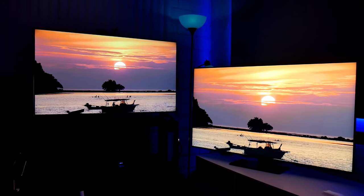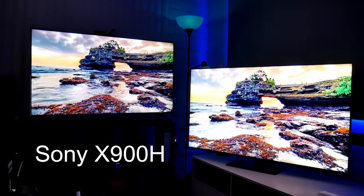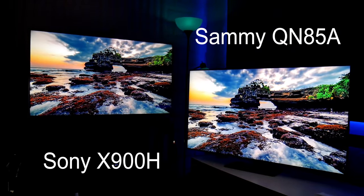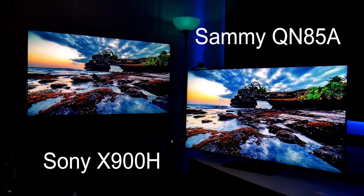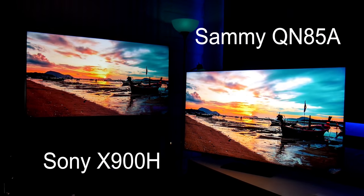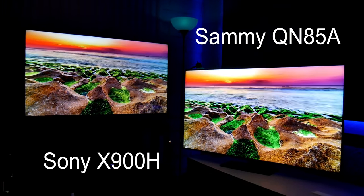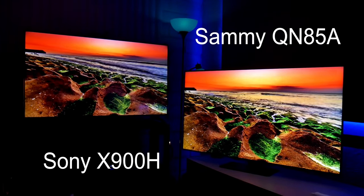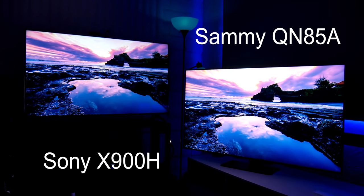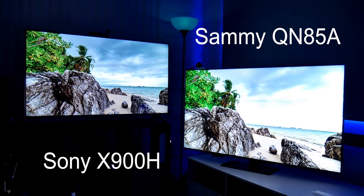I wanted to do a side-by-side comparison between both of these TVs. On the left I have the Sony X900H and on my right I have the new Samsung QN85A. Both TVs are 4K with HDR support, both are 55 inch, both have HDMI 2.1 features, but the major difference is that the Samsung is using mini LED technology which enhances brightness, contrast and black levels. Welcome to the channel, I'm Joelster, and let's do this!